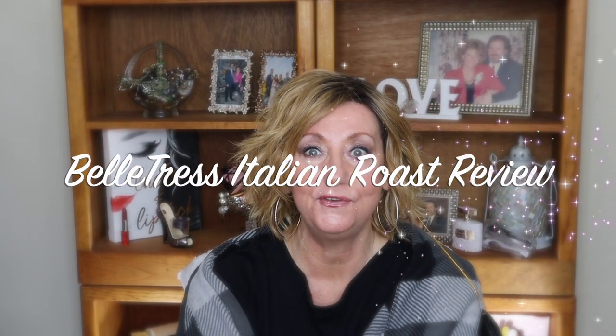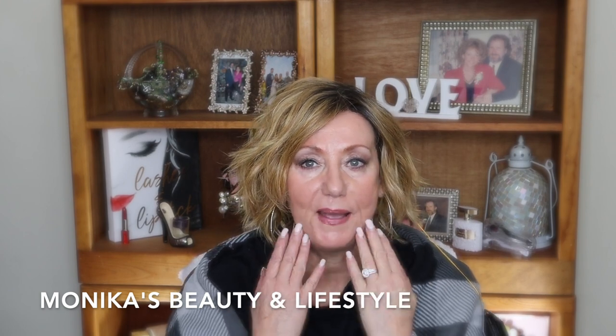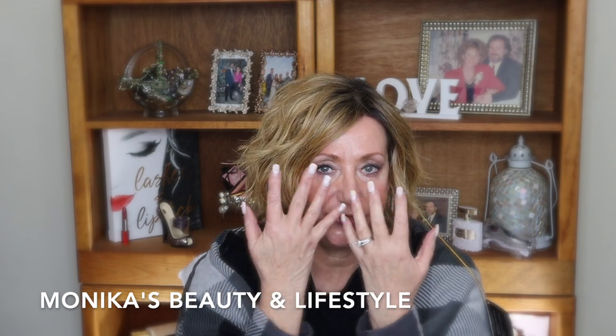My name is Monica McGillicuddy and for those of you that do not know me, I actually have a beauty and lifestyle channel right here on YouTube called Monica's Beauty and Lifestyle. On that channel I talk a lot about anti-aging skin care, wigs, hair pieces — I do a little bit of everything. I firmly believe that age is just a number. I'm 65, and that doesn't mean I can't have fun and be spontaneous and do the things I love to do.